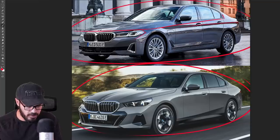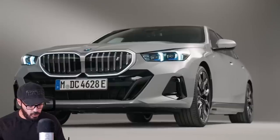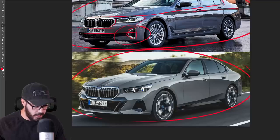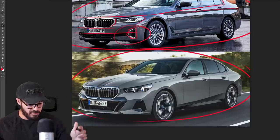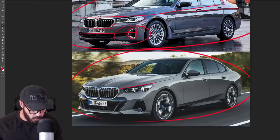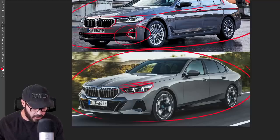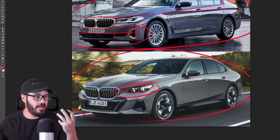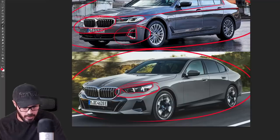The new 5 Series has a pretty traditional front fascia with the kidneys being properly sized and a lower intake with a triangular piece on the side that I'd like to change — though BMW already did that for the M Sport version. I really like this design overall, it looks clean. There are a couple of changes I'd like to see in the front end. The front kidneys are an evolution of the current generation — they got a little taller and stick pretty far into the bumper, which is one thing I'd change.